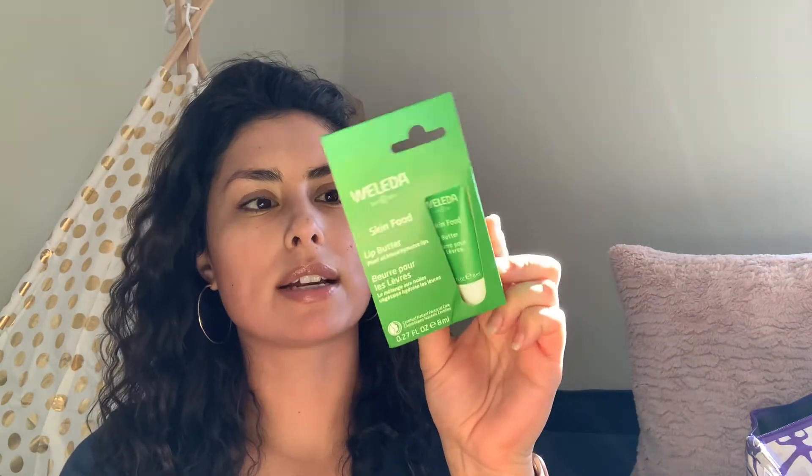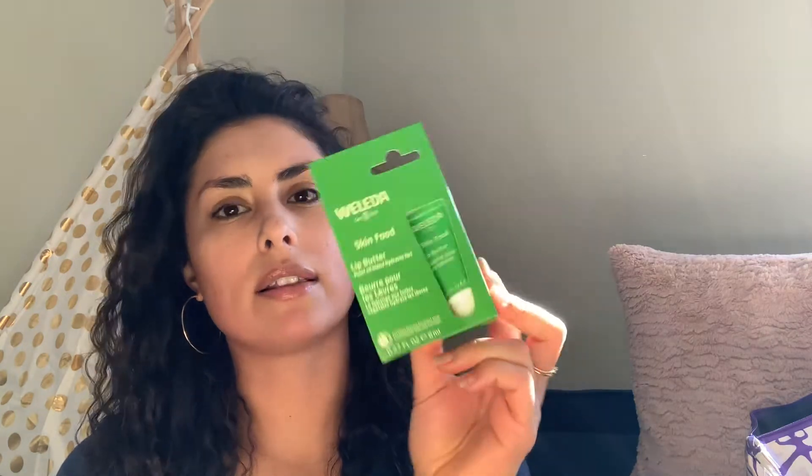The Welita Skin Food Lip Butter — this is a 0.27 fluid ounce size. I already have this in a full size and I love Welita products. I use their body butter and their hand food. So that came in the beauty bag.